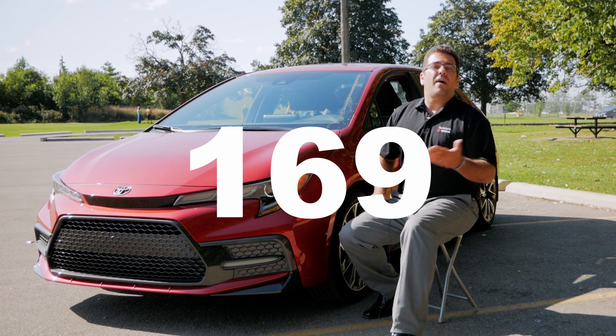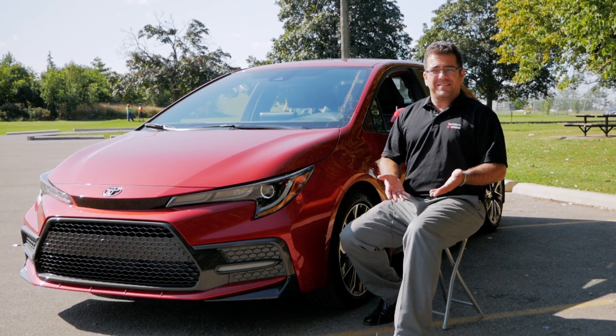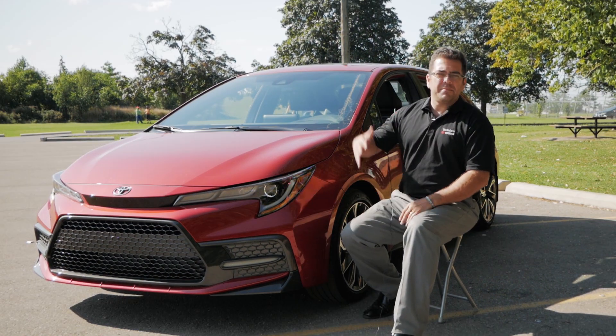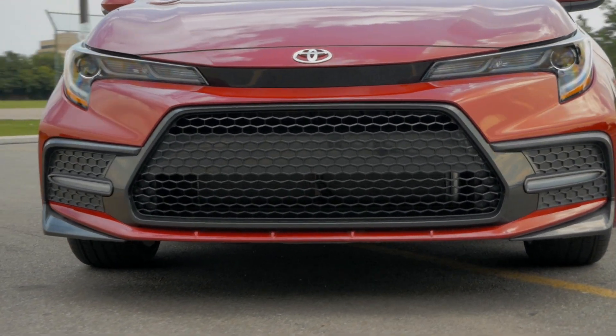The S lineup gets a more powerful 169 horsepower engine, but it also has fuel economy ratings that are better than some of the competitors with less powerful engines. The S also has some exterior design cues that really highlight the new Corolla's lower and wider stance.